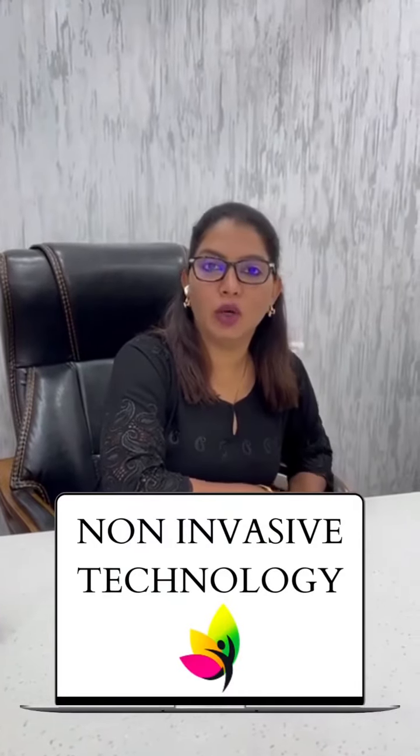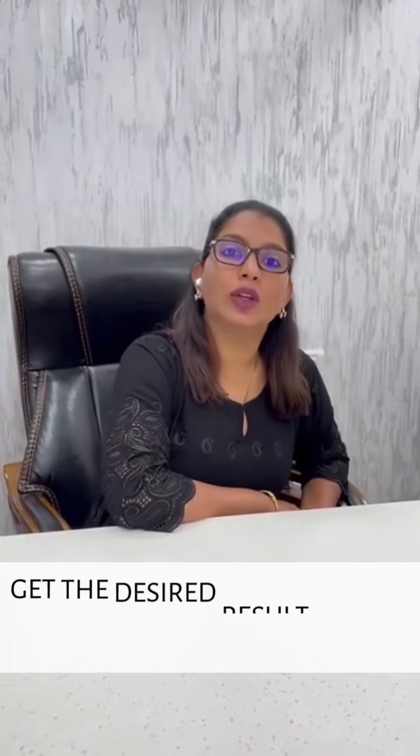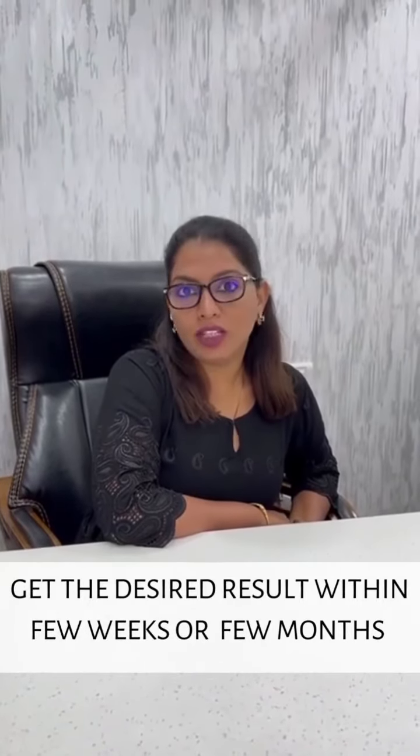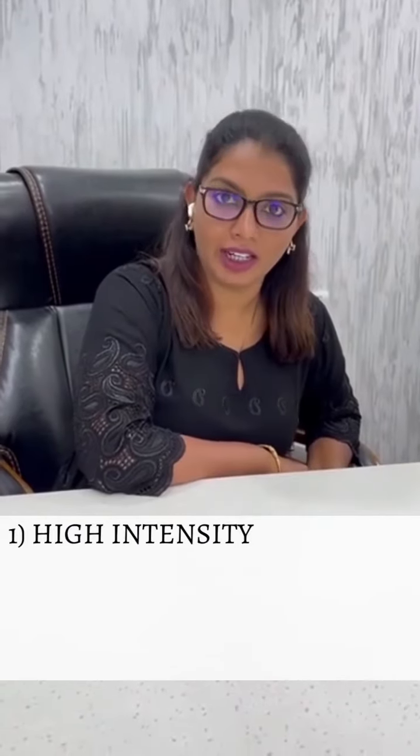Hi friends, today we are going to talk about the non-invasive techniques which can help in reducing unwanted body fat, unwanted bulkiness, and sagging muscles, so that you can get your desired results within a few weeks or few months. Here we are going to talk about three different techniques.